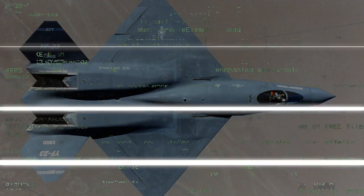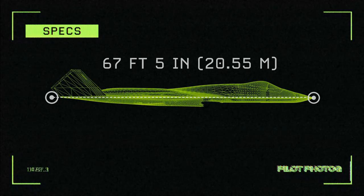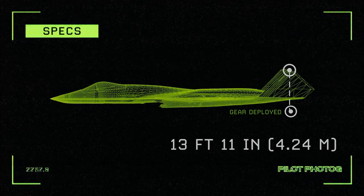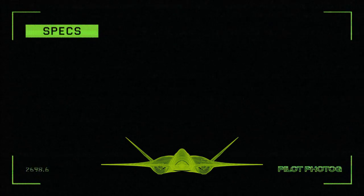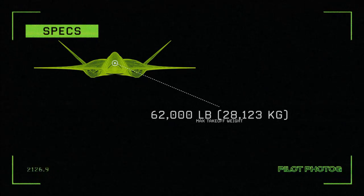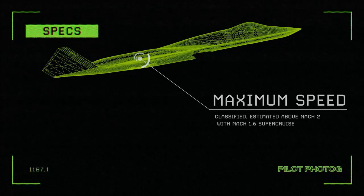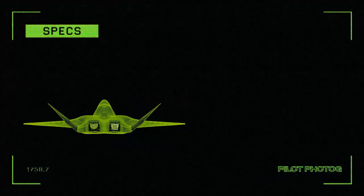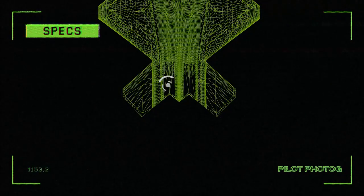Let's take a look at some key specifications for the YF-23: length 67 feet 5 inches, wingspan 43 feet 7 inches, height 13 feet 11 inches, empty weight 29,000 pounds, maximum takeoff weight 62,000 pounds, maximum speed classified but estimated to be above Mach 2 with a Mach 1.6 supercruise, range 2,424 nautical miles. Each General Electric YF-120 engine produces 23,500 pounds thrust dry or 35,000 pounds thrust with afterburner, giving a thrust-to-weight ratio of 1.36.